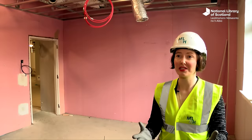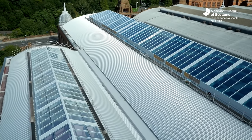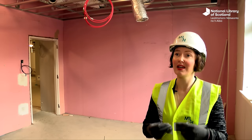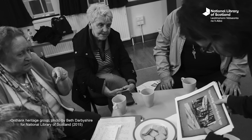Moving to Kelvin Hall is going to be amazing. We're going to be part of a learning hub in Glasgow — it'll take us closer to our users so we know them better and understand their needs, but it will also ensure we reach new audiences, more diverse audiences. It really is their National Library of Scotland and we want to be there to serve them — a really diverse range of users: researchers, producers, families, community groups, schools. There's really no limit to who we want to engage with, and I think that's going to be a real transformation for the National Library of Scotland.